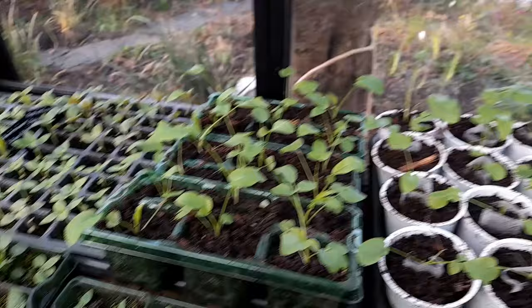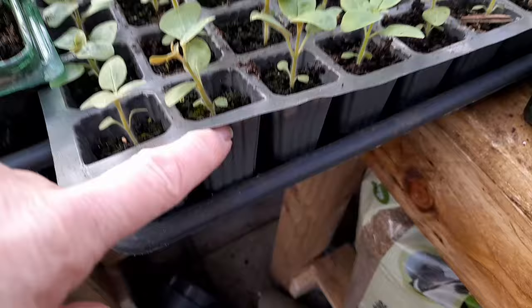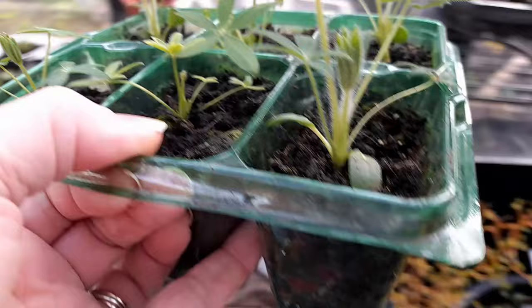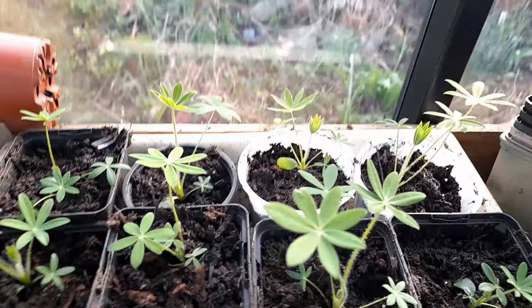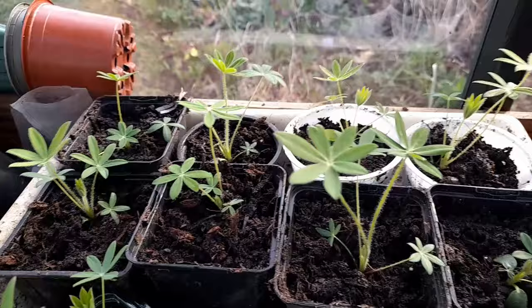Right, the lupins! The lupins were started off in little modules, then I upgraded them to a larger module size. Just last week I pricked these ones out and put them in nine centimetre pots — and look at the difference! I know this one is quite big, but I would say they were all about this size before. It's funny — you put them in a bigger pot and they instantly look bigger anyway. So yeah, they're great.